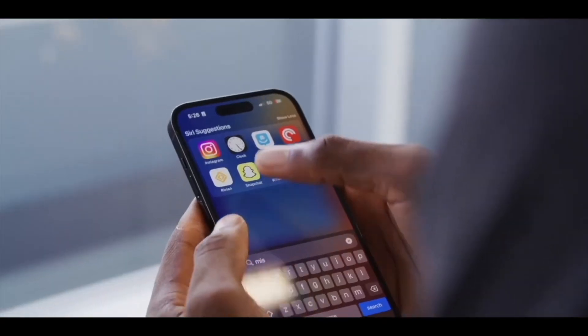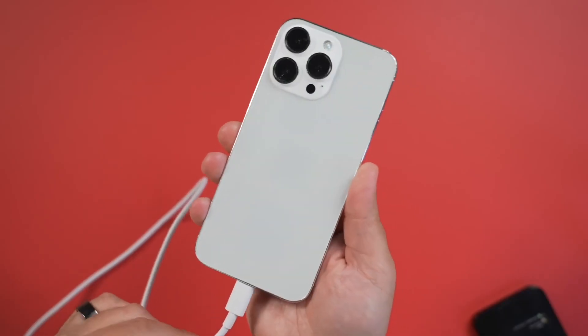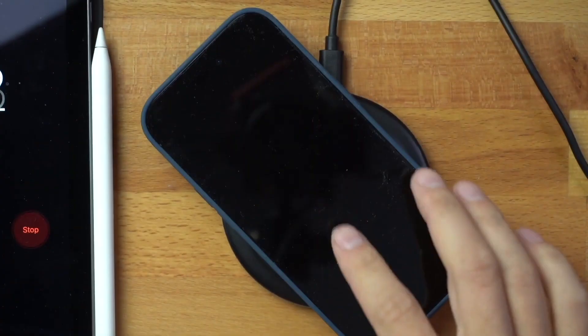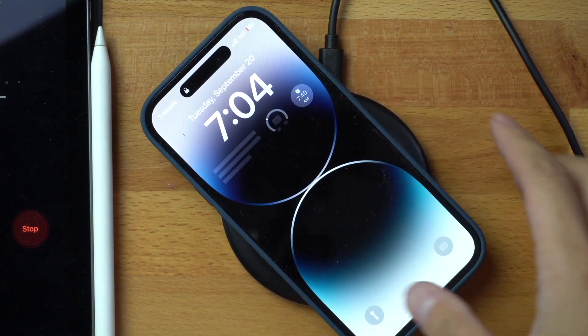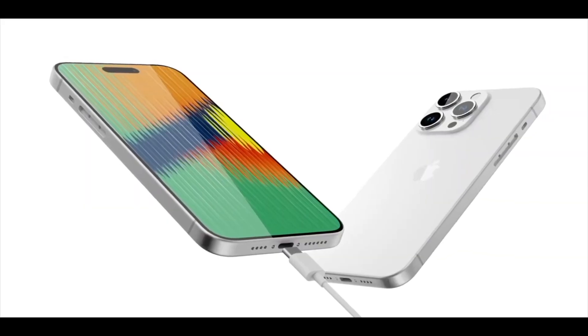One of the biggest changes to come to the iPhone in recent years is the inclusion of the USB Type-C port, which will replace Apple's proprietary Lightning port in accordance with EU regulations. According to a report, Apple could limit the charging speeds on third-party chargers and cables, only allowing MFI-certified accessories to take advantage of full charging speeds.